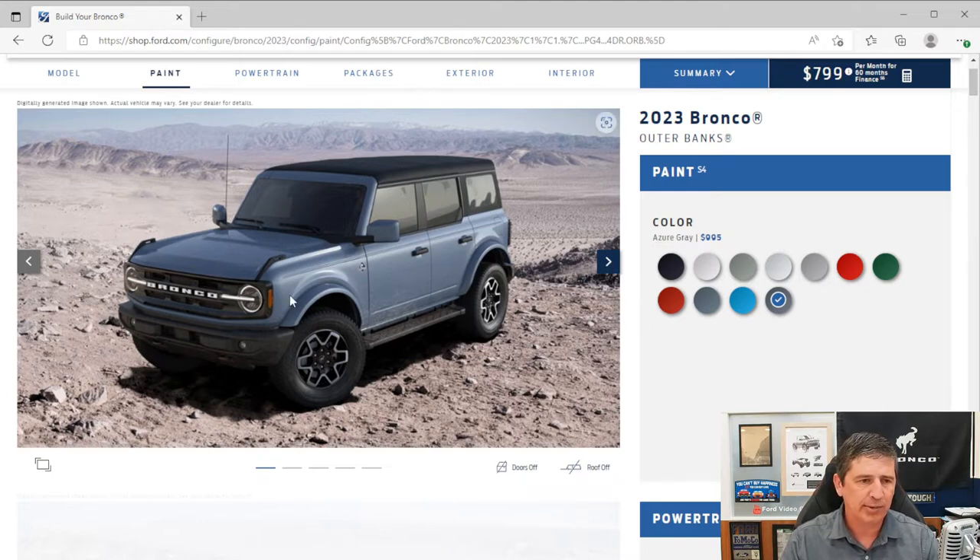Moving to the exterior features, I'll use these images to walk around the vehicle. Up front, you have a black high-gloss painted grille with white Bronco lettering — it's similar to the Big Ben's but black painted, and it looks really sharp. You also have active grille shutters that open and close as needed to keep the engine cooled at slower speeds.